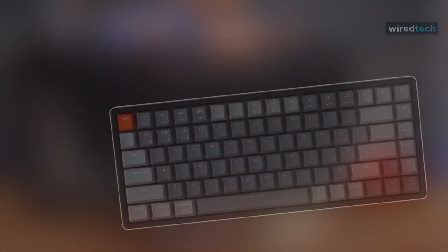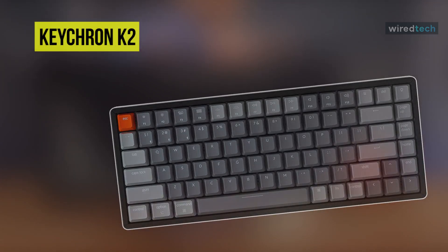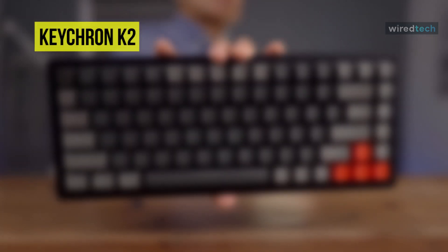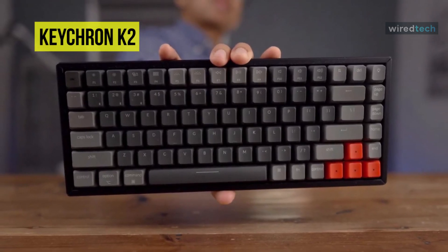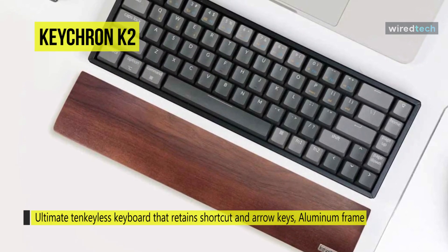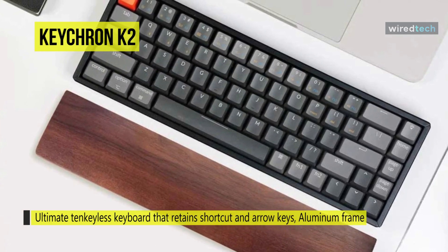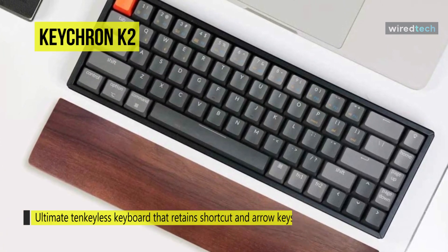The Keychron K2 is an RGB backlit compact Bluetooth mechanical keyboard with the ultimate 10 keyless layout that retains shortcut and arrow keys. With a unique Mac layout, it provides all necessary Mac function keys while remaining compatible with Windows. It connects with up to 3 devices with a reliable Broadcom Bluetooth chipset, proven over time.